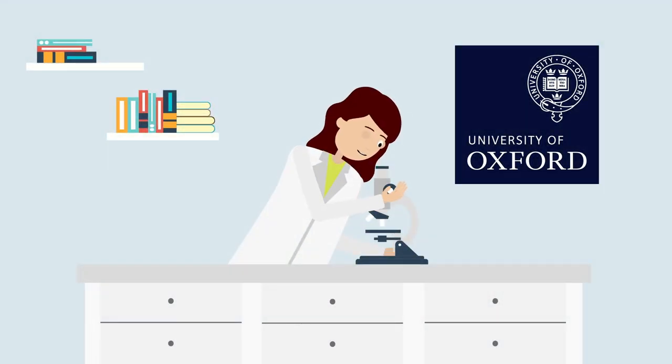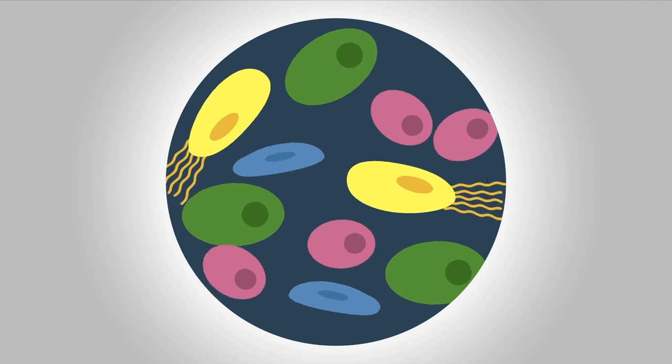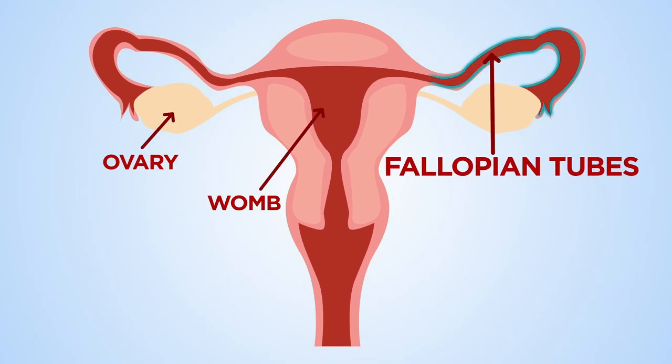Scientists at the University of Oxford have used a new technique to discover six types of cell that may trigger ovarian cancer. The newly discovered cells are in the fallopian tubes, which carry eggs from the ovary to the womb, and where most ovarian cancers begin.